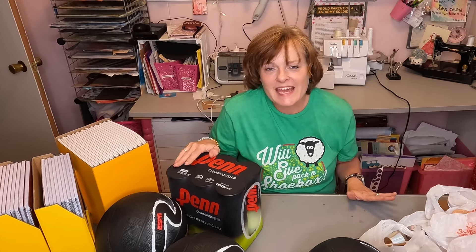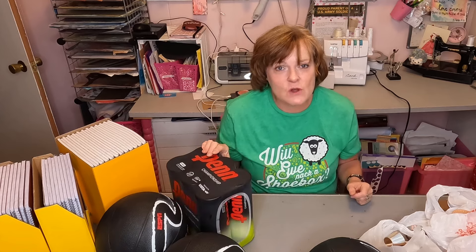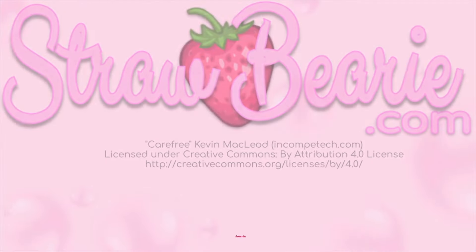That is what I found at Walmart and at H-E-B yesterday. I hope that this video helped you go out, find those school supply sales, and buy the things for your shoeboxes so that you can spread the love of Jesus Christ with children all over the world through Operation Christmas Child shoeboxes. Thank you so much for watching. If you liked this video, give it a thumbs up and subscribe if you haven't already. Toodles!